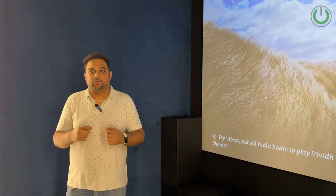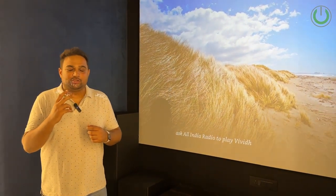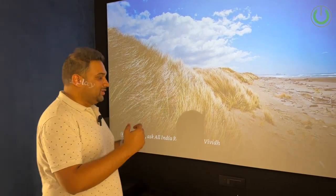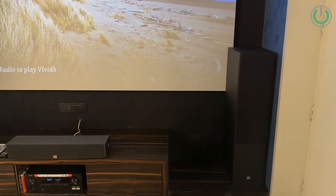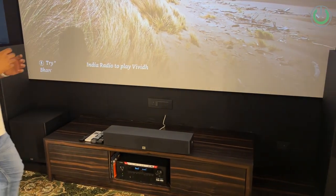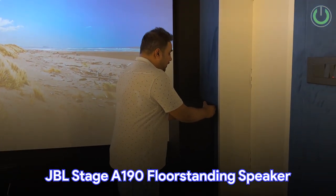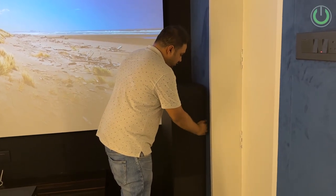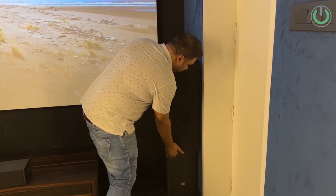Moving ahead, what we decided is that the room genuinely deserves to have four surrounds and two Atmos to begin with. Obviously, the wiring provision is done for four, as we always do, along with the subwoofer provision for two subwoofers. Over here, what you can see is the JBL Stage A190, which is the biggest floor-standing speaker from JBL, and along with that, we have given the A135 center speaker.